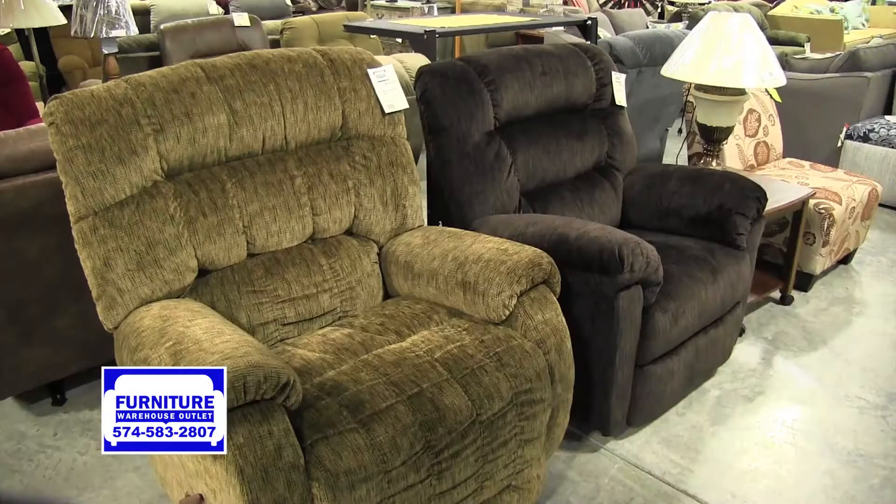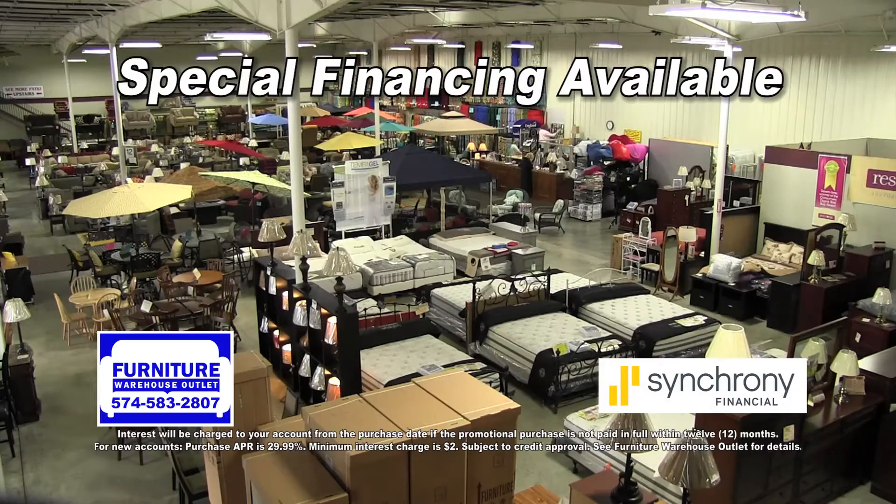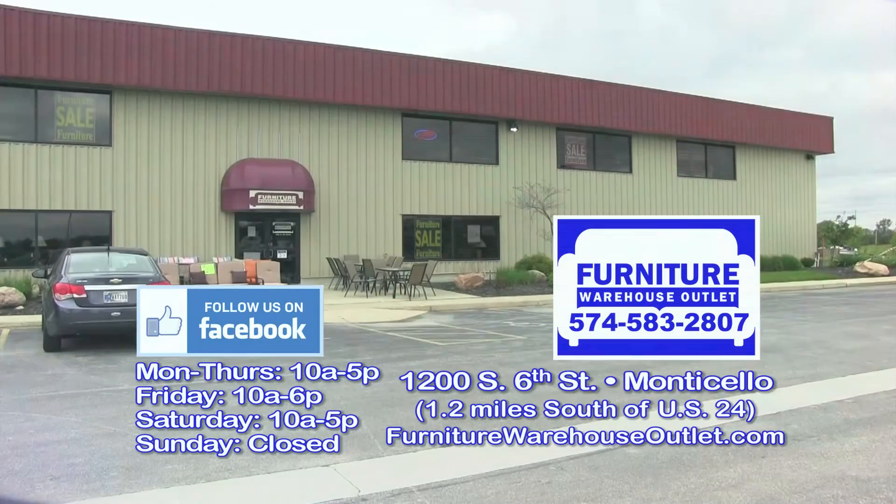Right now, Furniture Warehouse Outlet has huge savings throughout the store. Ask about our special financing that is available for you at Furniture Warehouse Outlet for the best deals on indoor and outdoor living on South 6th Street in Monticello.